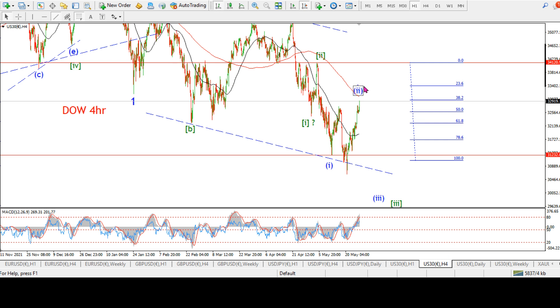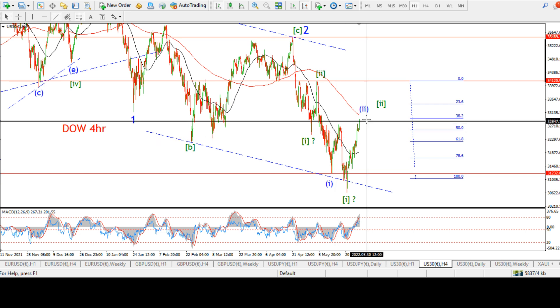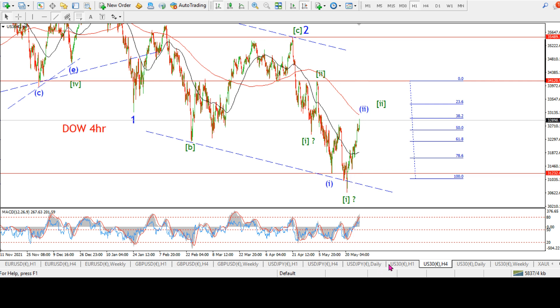We have the Dow here. We triggered this alternate count in the Dow today. Nothing has been proven or ruled out at this point. We still seem to have a series of one-twos. This wave one and two in blue still suits. We could even up this by one degree and I don't think that would violate anything. If it's an expanded flat, then you would expect wave C here to rally above the initial wave A high, and that's what we've got. Let's get into the hourly count.